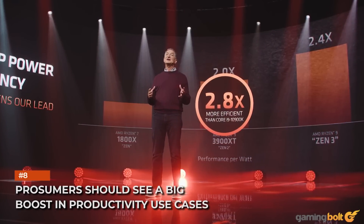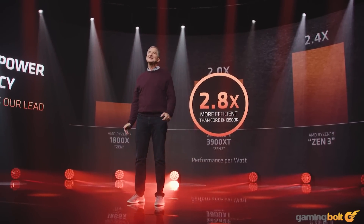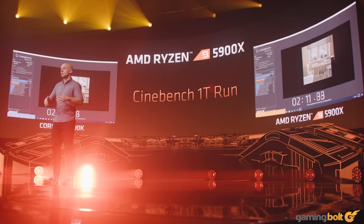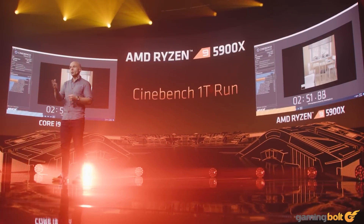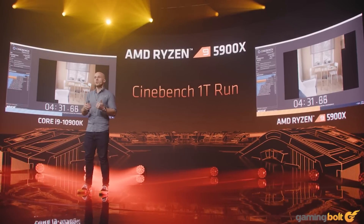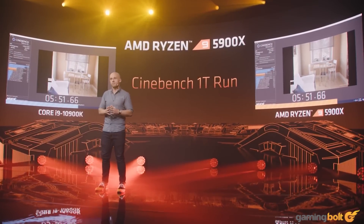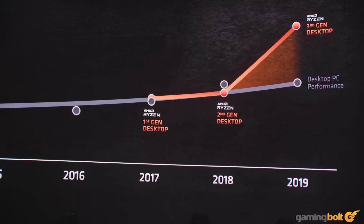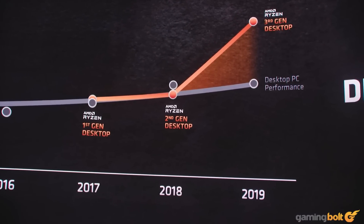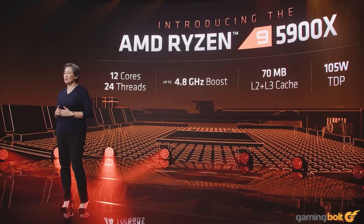Prosumers should see a big boost in productivity use cases. In content creation workloads, we're seeing gains of anywhere between 15% to 50%. Applications like Cinebench and Blender will see a smaller improvement as core counts are the same, but applications like POV-Ray are going to see massive uplifts in the 50–60% range. Prosumers looking for a solution that also delivers in video editing will find a lot to like in the Ryzen 5000 lineup.